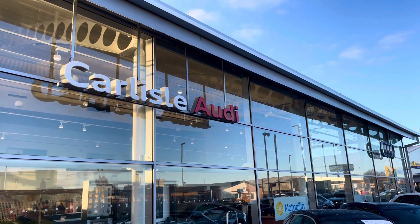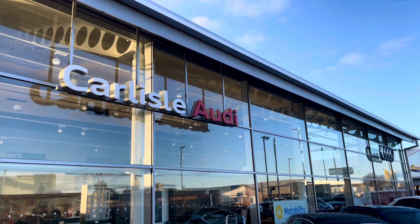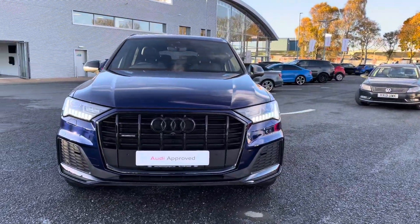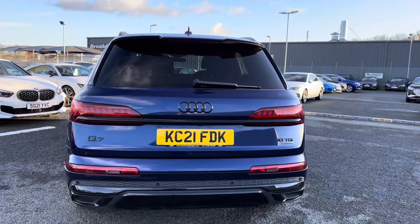Hello, my name is Matty from Carlisle Audi and today I'm going to be taking you around this Audi approved used vehicle. Here we have an approved used Audi Q7 Black Edition finished in the very stylish Navara Blue. It's a 3 litre V6 diesel with a Tiptronic gearbox and it does provide a lot of practicality, style and comfort throughout.